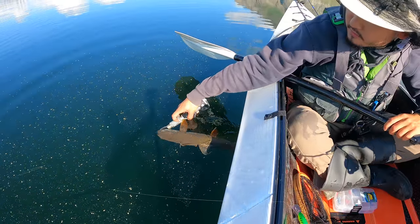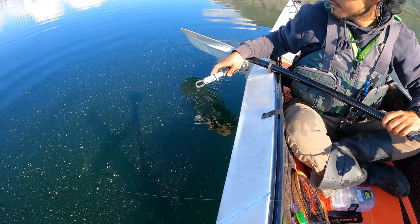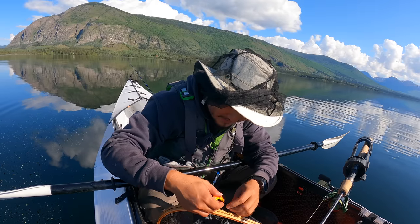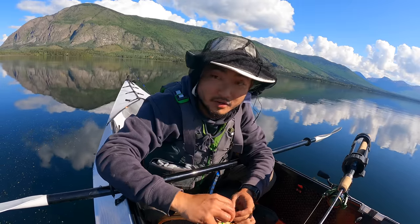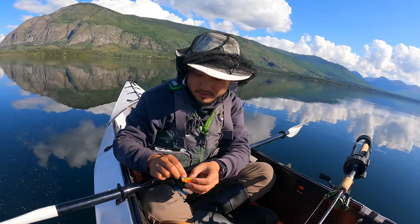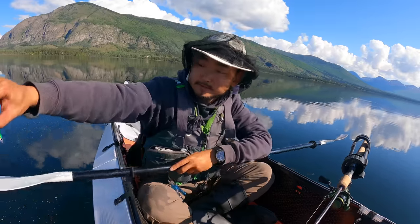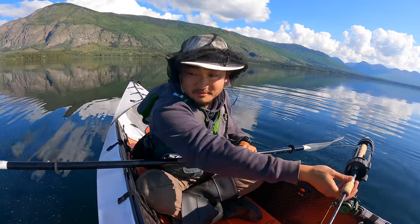I think he's ready to go — there he goes. Sick, that was pretty cool. I wish it was a pike, but lake trout — those fish get big. I caught one of those in Colorado ice fishing and that thing was massive. Those get a lot bigger than that. Unfortunately we can't keep those at this lake. Let's try again and see if we can get something else.